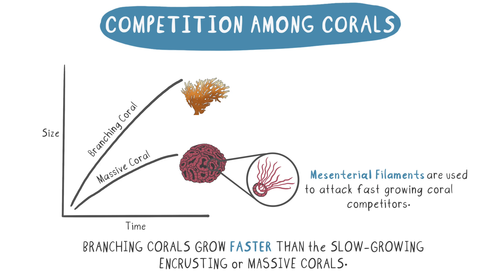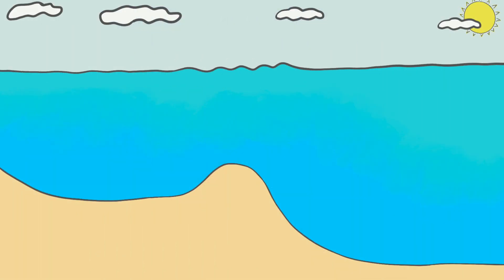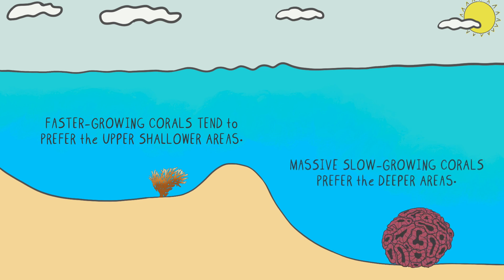This attack on the faster-growing corals does not damage the entire colony of polyps. However, the undamaged polyps of the faster-growing coral can attack back using their long sweeper tentacles. These tentacles have stinging cells on them called nidocytes. Nidocytes contain stinging cells, or nematocysts, that inject venom and can kill the polyps of the slower-growing corals. However, in most cases, the faster-growing corals tend to prefer the upper shallower areas of the reef, while the massive slow-growing corals prefer the deeper areas. This difference in habitat preference offers one way for both species to get the necessary resources needed to survive.